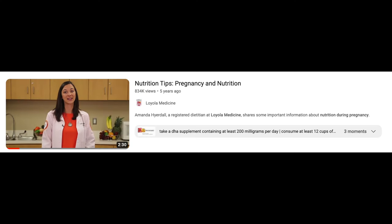I've also included a fantastic video resource in the description box from the Loyola School of Medicine, which covers important things you should do during pregnancy to maintain a balanced diet, as well as other resources and links from evidence-based websites such as the NHS in the UK and the Mayo Clinic in the US.